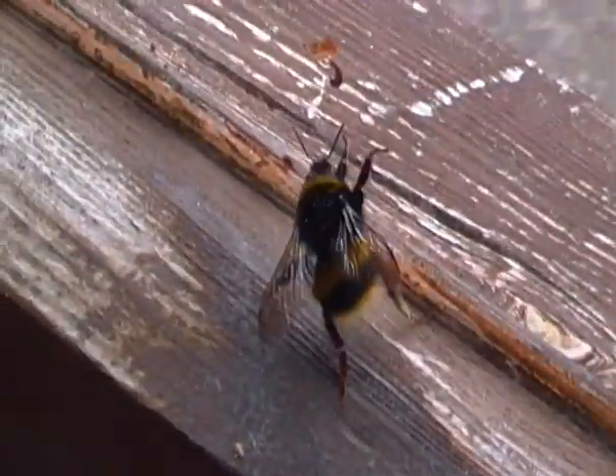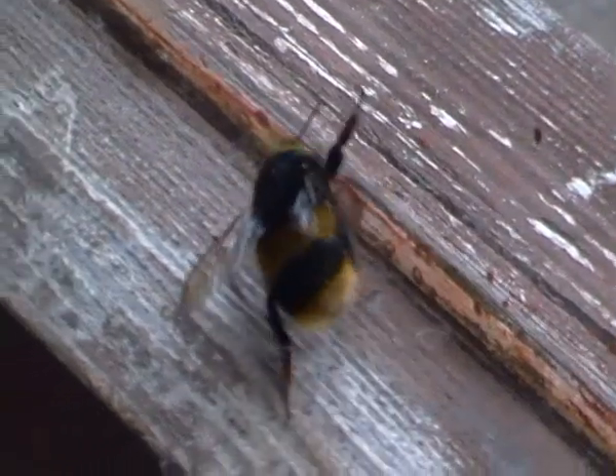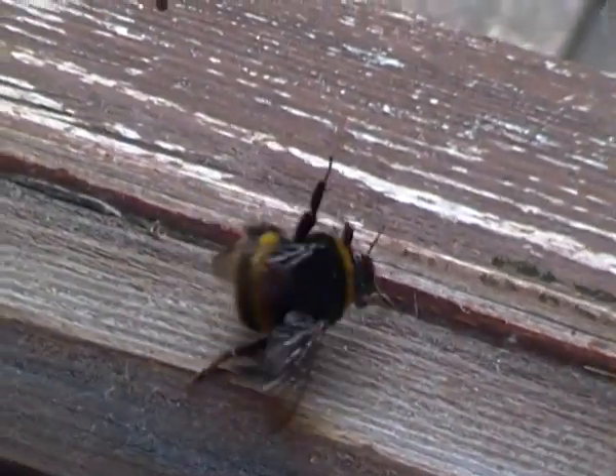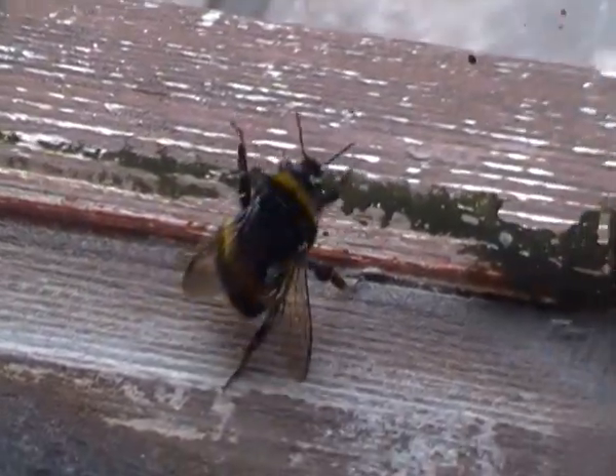I can tell by the buff-tailed coloured abdomen there. You can just about see — see how buff it was there. I know it's hard to see right now, but you can just about make out the buff coloured colouration there.